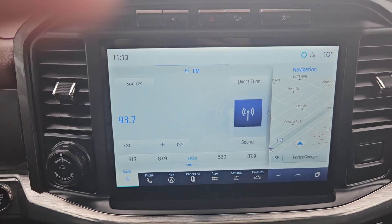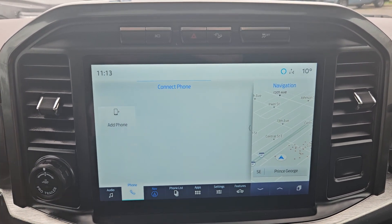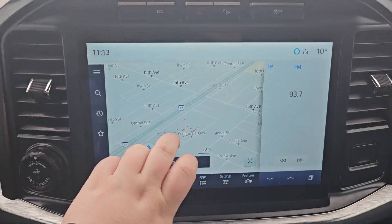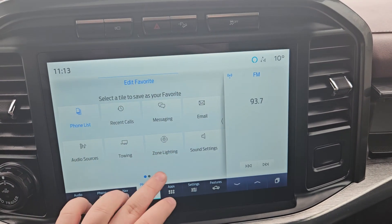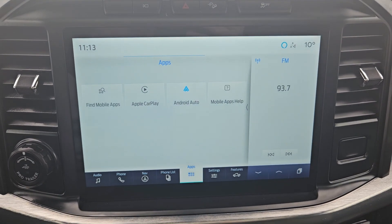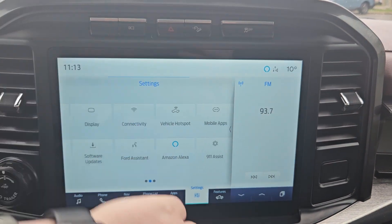We have our audio, which has SiriusXM capabilities. You have your phone, navigation — it can show you where you've been with these little red dots. Your phone list, favorite apps which you can select from here, messaging, email, your Wi-Fi hotspot, apps in general such as Apple CarPlay and Android Auto, settings, personal profiles, Amazon Alexa, and so on and so forth, as well as your features of the vehicle.